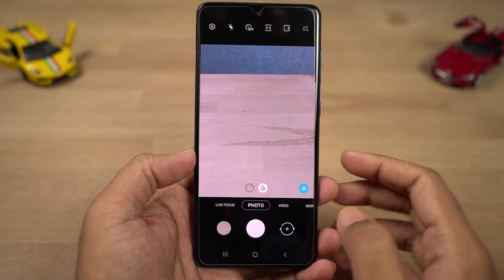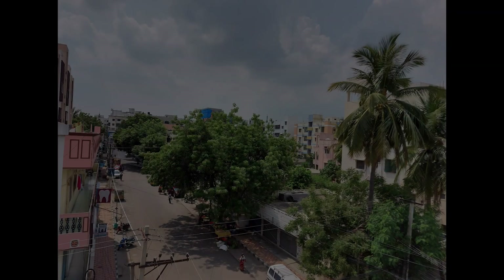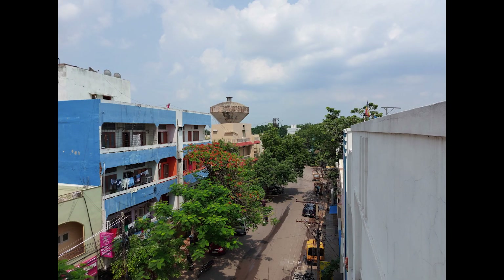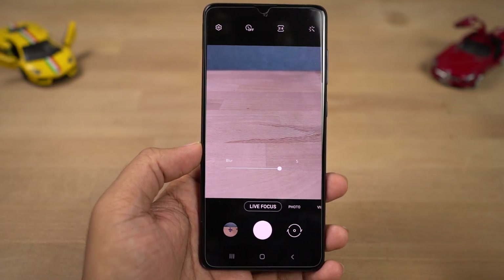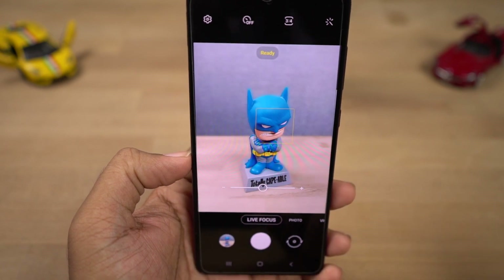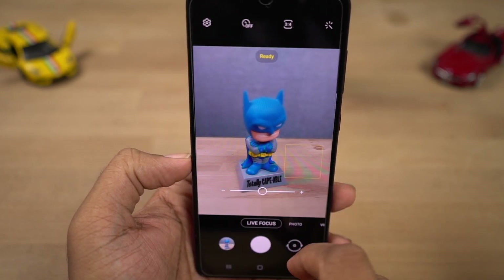Next, this phone also comes with a wide angle camera on the rear — these are some sample shots. Next we have Live Focus mode, which is Samsung's fancy name for rear camera portrait mode. Unlike on other phones, on this phone you can actually change the amount of background blur effect you want before taking a picture. These are some sample shots.